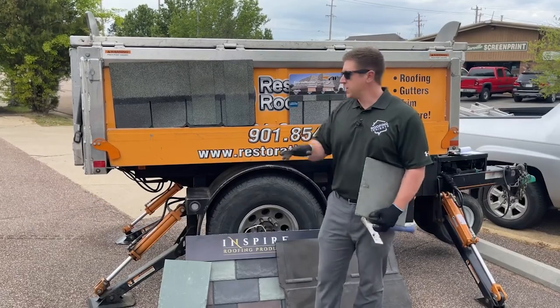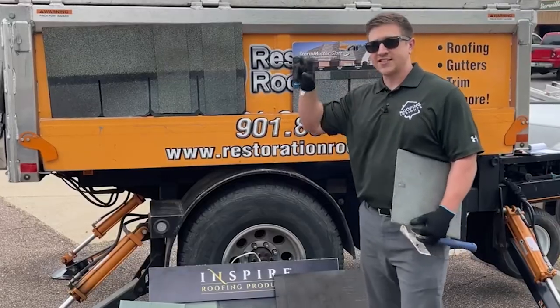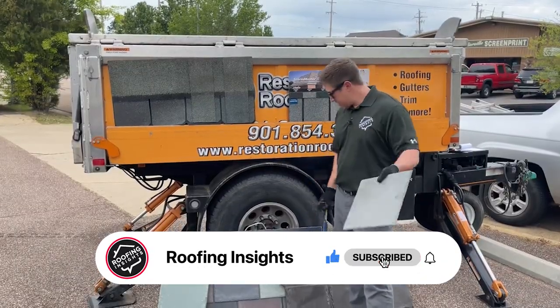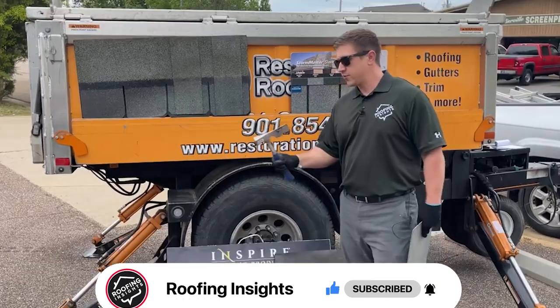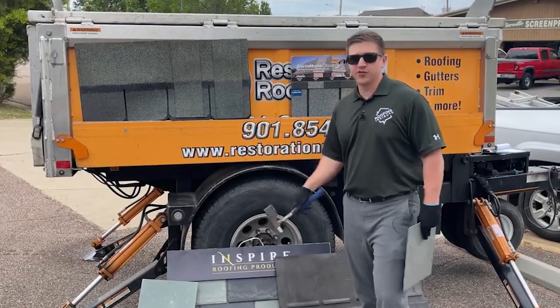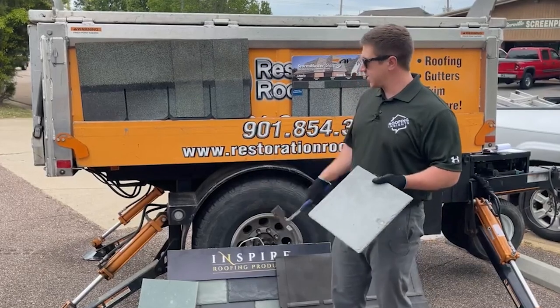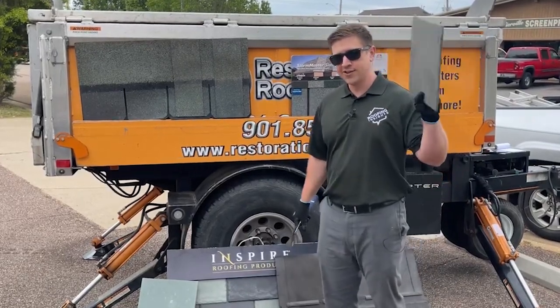In this video I want to talk about two of the major asphalt slate style shingles out there. I've got a piece of real slate in my hand and two synthetic slate options. I also have a hammer because after we talk about these, I want to do a durability test — we're going to see how these asphalt slate products stand up to the real deal. Let's get started.